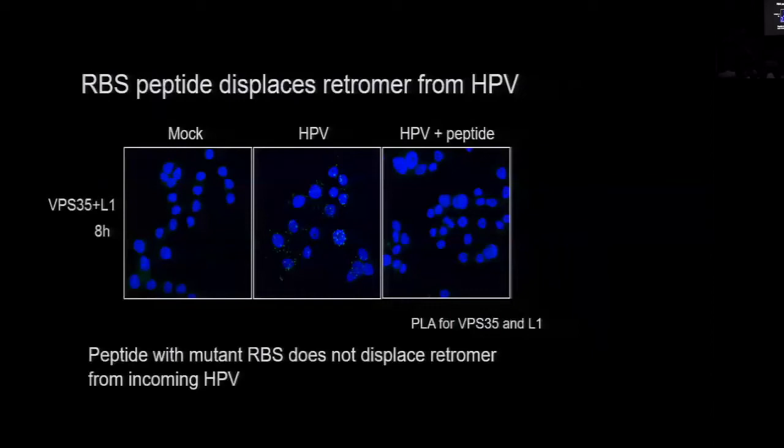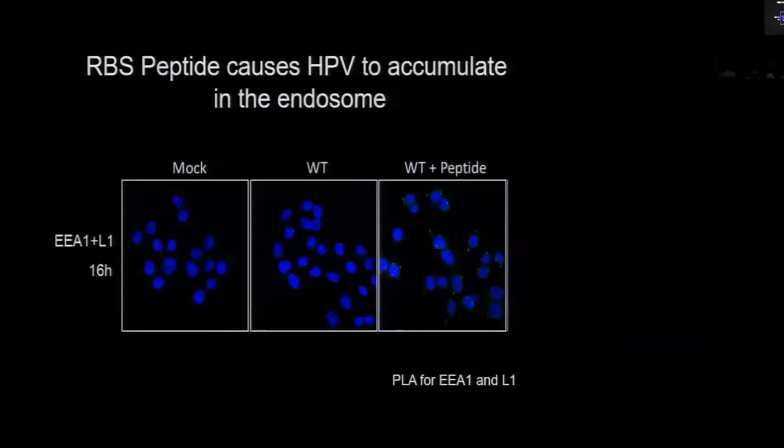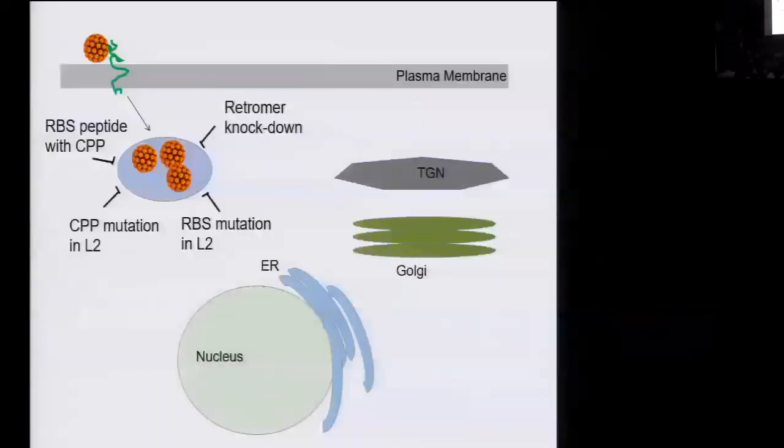If this is blocking the way we think, we predict the virus should accumulate in the endosome — just like what happens when you mutate the retromer binding site. And that's exactly what happens. At 16 hours after infection, the wild-type virus has left the endosome. However, if you add the peptide, you prevent endosome exit and the virus accumulates in the endosome. So this is a common pathway when you block infection at this step: endosomal accumulation, whether by knocking down retromer, mutating the retromer binding site, mutating the cell-penetrating peptide, or now treating cells with a peptide that carries the retromer binding site into the cytoplasm.